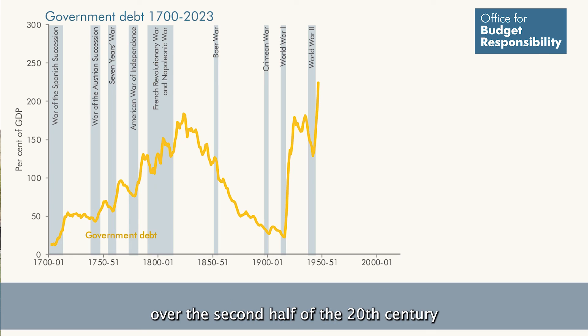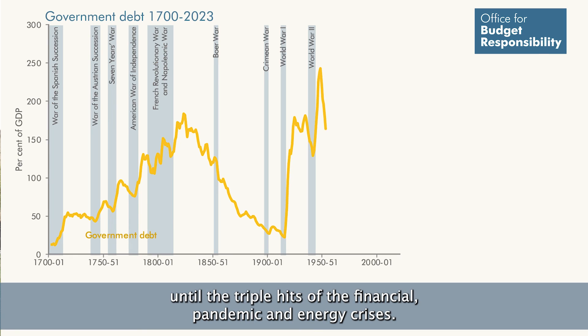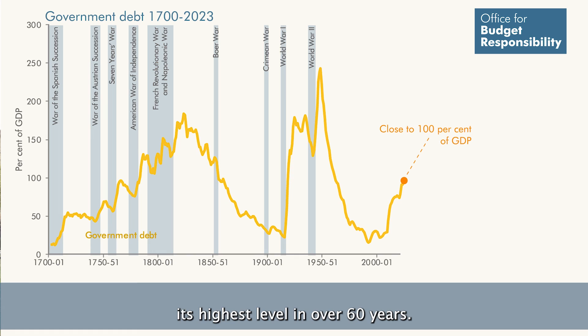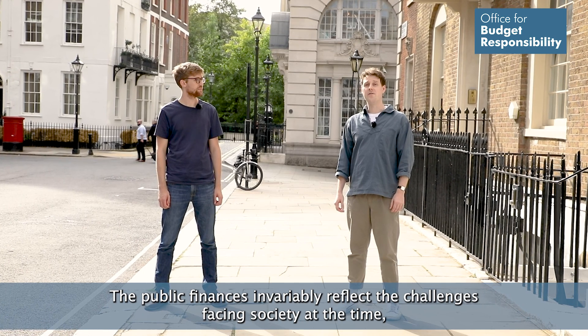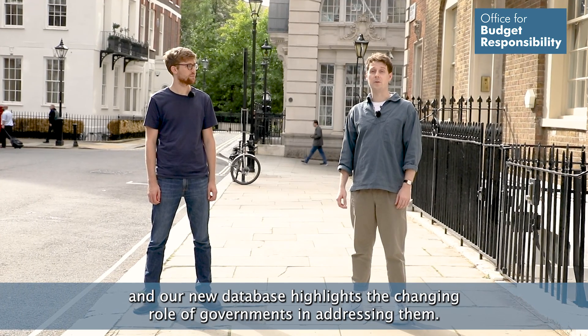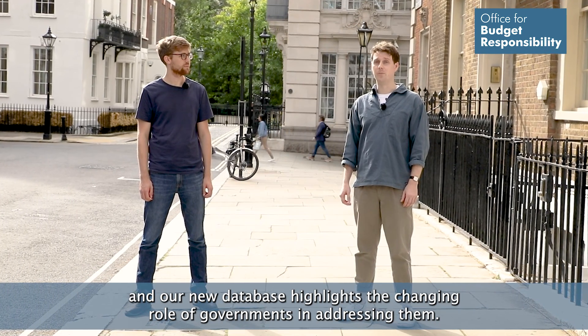Debt also fell rapidly over the second half of the 20th century, until the triple hits of the financial crisis, the pandemic and the energy crisis in the first quarter of this century pushed debt back up to 100% of GDP — its highest level in over 60 years. The public finances invariably reflect the challenges facing society at the time, and our new database highlights the changing role of governments in addressing them.